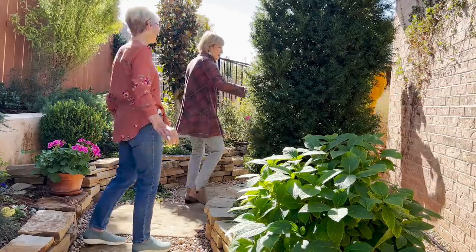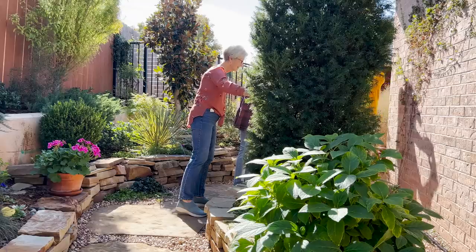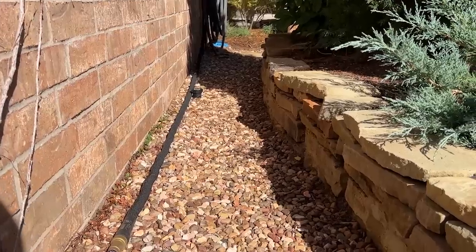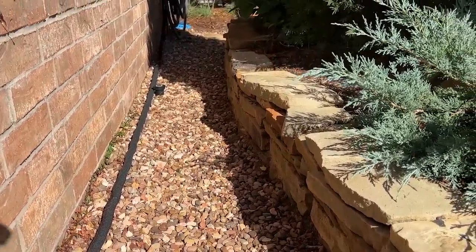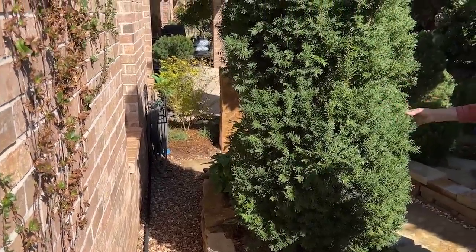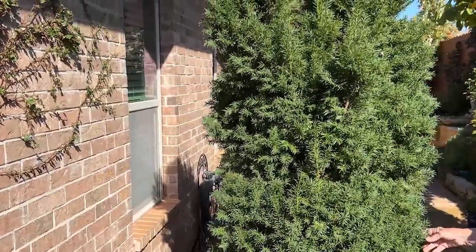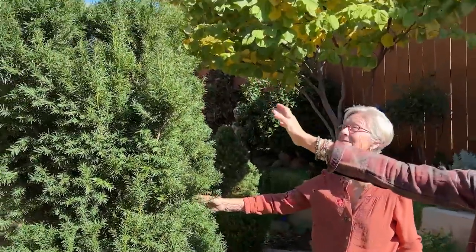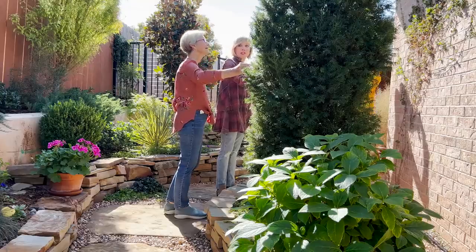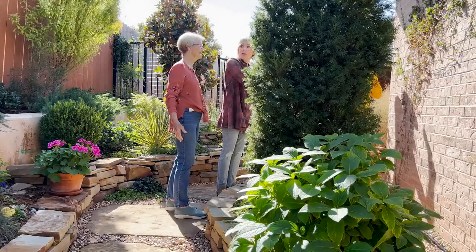As Bill brilliantly pointed out, the bed design serves two things: the hose extension is a natural guide behind the bed which camouflages the hose. But also this design gave enough clearance to wash your windows, for drainage, and to walk behind. Thirdly, this gorgeous Hicks yew — you seldom see them this large in Oklahoma — has enough air circulation on the backside so it doesn't get reflected heat off the brick wall and die.